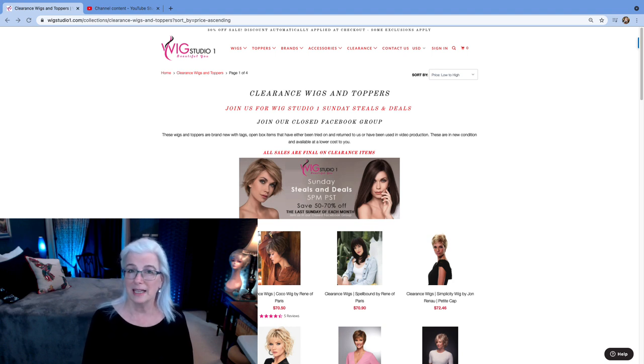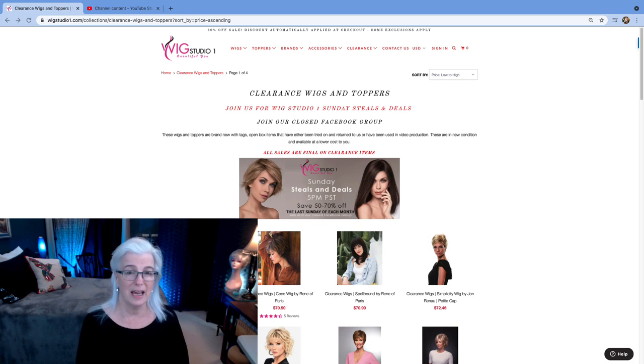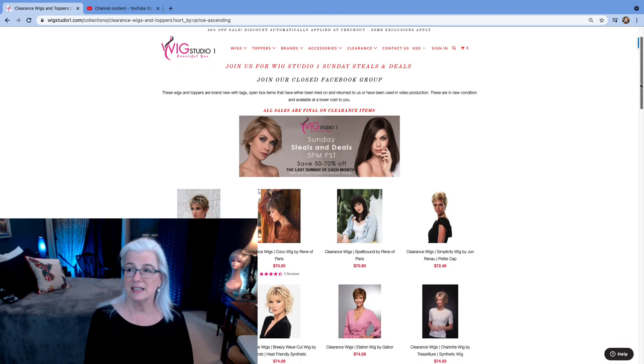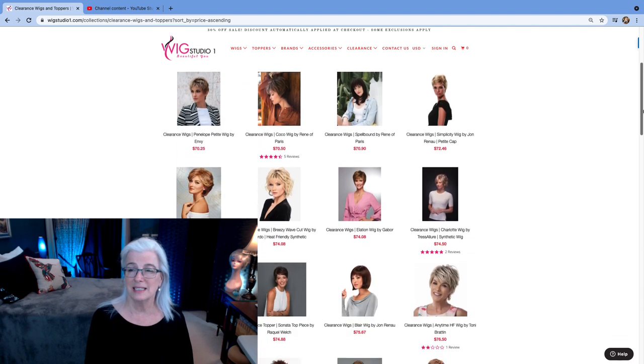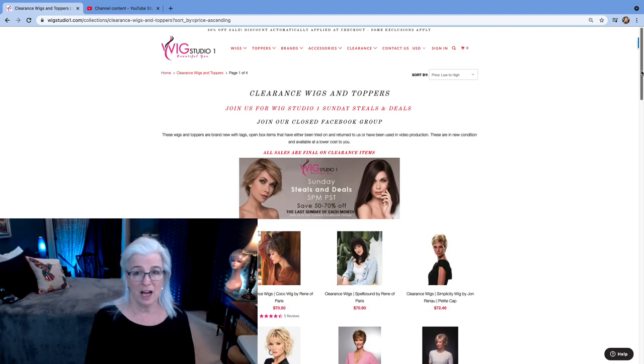Well, good morning, everyone. Today is Saturday, August 28th. It's about 10:30 a.m., and this is the Saturday update of the Wig Studio One clearance website, where I search from low to high three times a week so that I can see what's the newest deal and steal that's on sale. I top it at $100.